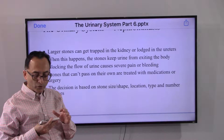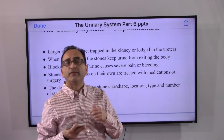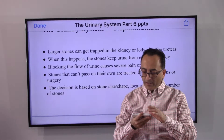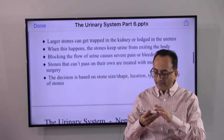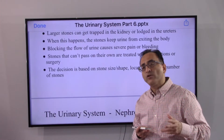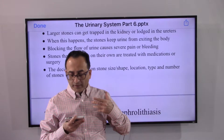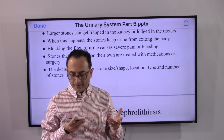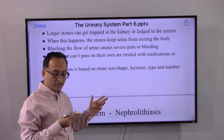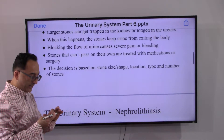A stone can block anywhere and can lead to severe pain. You may feel the pain and there could be bleeding. If it doesn't pass on its own, medication or surgery is the treatment. When considering treatment for kidney stones, the doctor and patient must consider the size of the stone, shape of the stone, location, type, and number of stones — those are the details that determine what course of treatment is necessary.